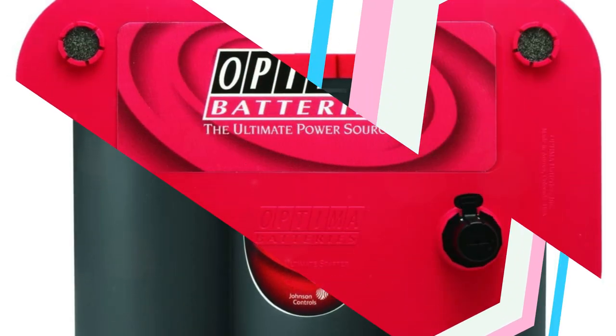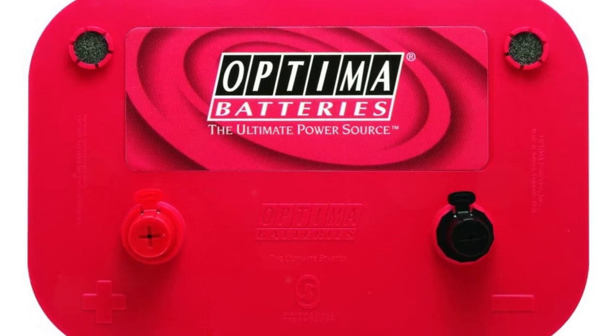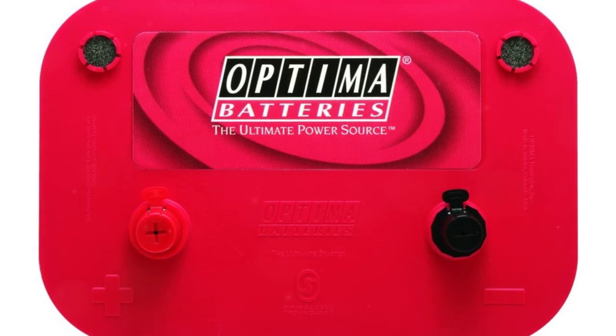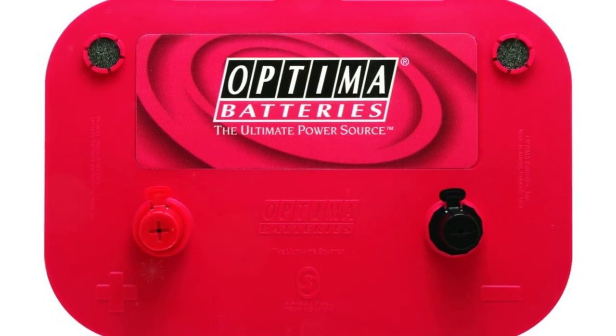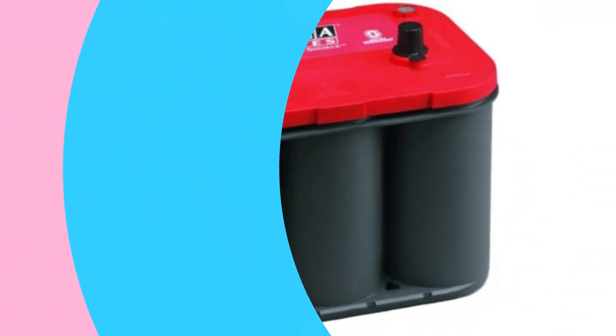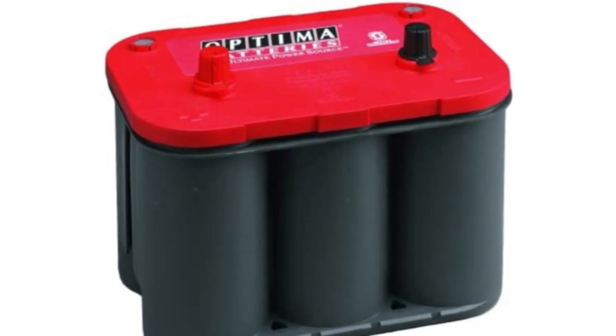Distilled water and sulfuric acid are combined inside batteries. Water can freeze, and the temperature at which it freezes varies based on the battery's level of charge. The red top can therefore survive some fairly chilly conditions when fully charged.